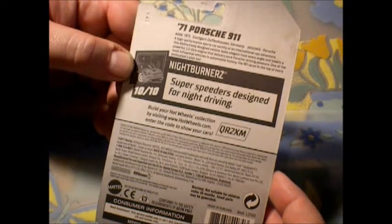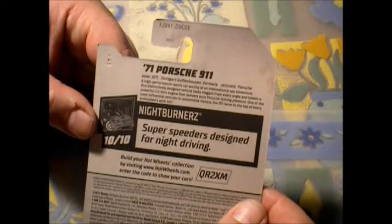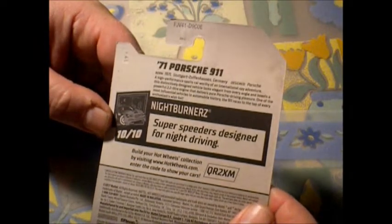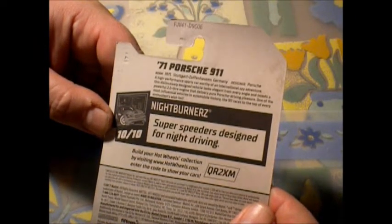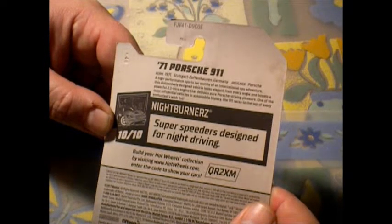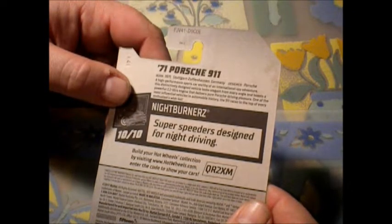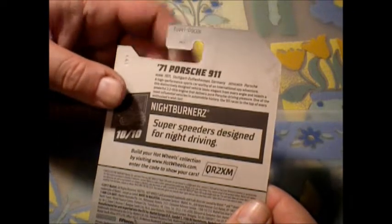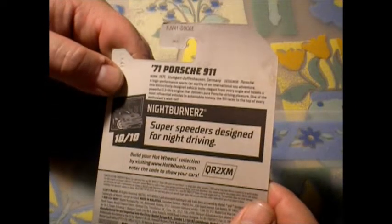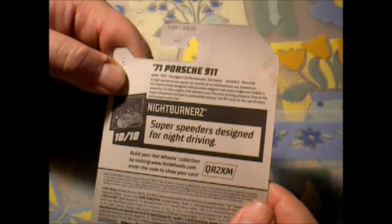On the back it's got your code and everything like that. 71 Porsche 911, born in 1971, Stuttgart Zuffenhausen, Germany. Designer: Porsche. Of course, Porsche — the guy actually designed a bunch of military equipment and stuff like that for the German army too. A high performance sports car worthy of an international spy adventure.